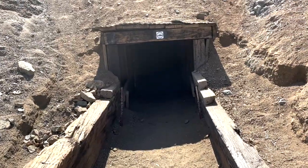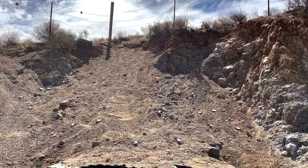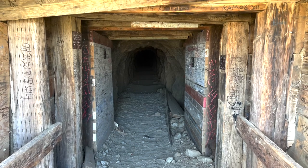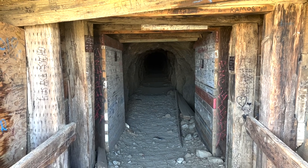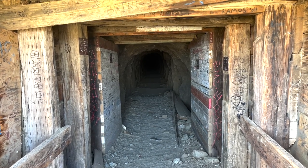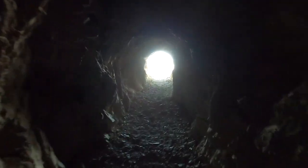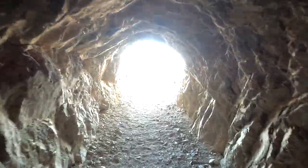From there we made our way to Burro Schmidt Tunnel. Burro is his nickname — he decided he needed to build a tunnel through the mountain instead of having his donkeys go over it. This tunnel took him 38 years to build entirely by himself, and it's a half mile long. You can walk all the way through safely. Towards the end he couldn't figure out why he wasn't out yet, so he came from the other side and dug back in to connect up.